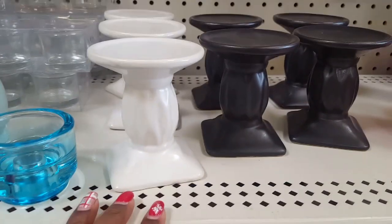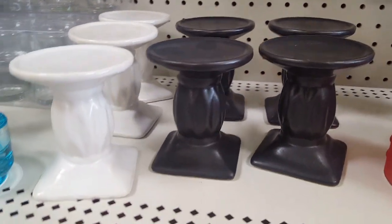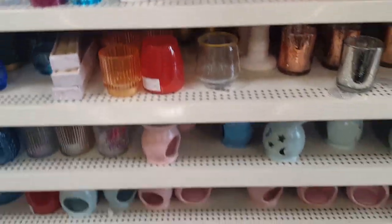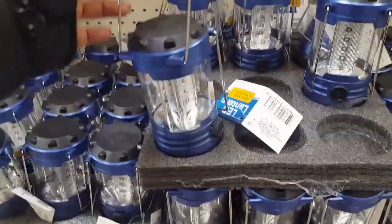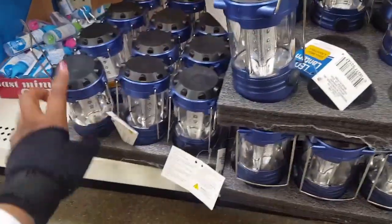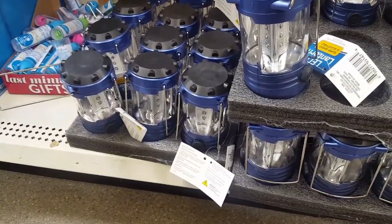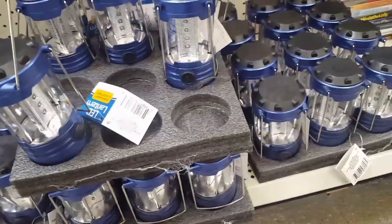They're really nice and heavy. I definitely think that these little LED lanterns are really good for emergencies and stuff. So this would be a good item to pick up if you're creating an emergency kit, which I think we all should have regardless of where we live. So these are definitely good for a dollar.